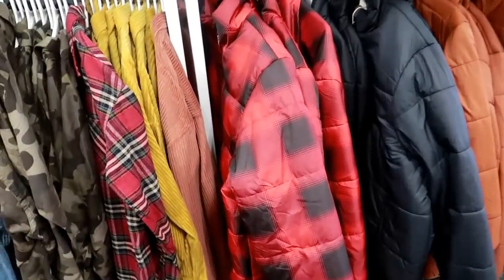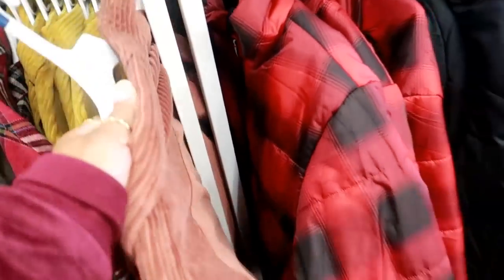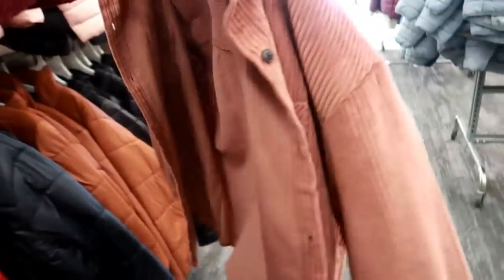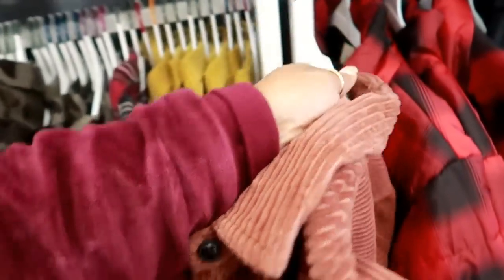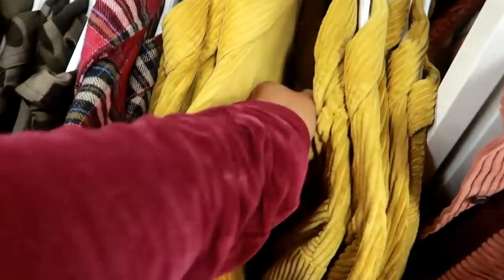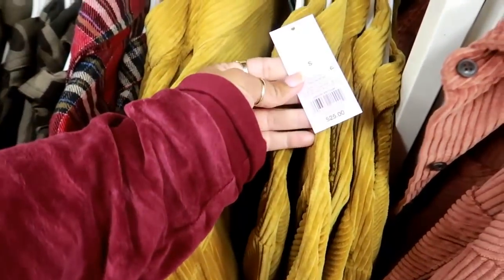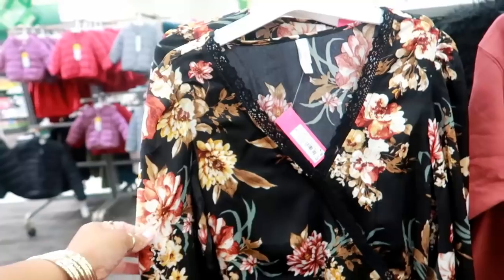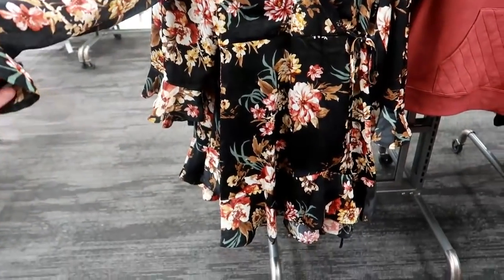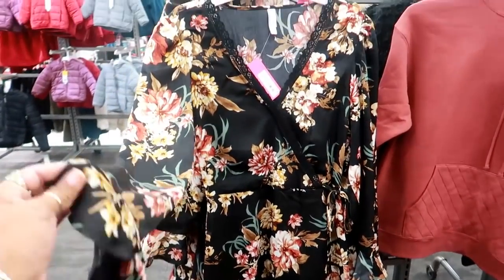Lots of jackets right now. Is this corduroy? Yep, a little corduroy shirt or jacket — however you want to look at it. That one is missing a tag. Or you can get this yellow one for $25. Here's this pretty dress by Exhilaration for $27.99 — I like the colors on that.